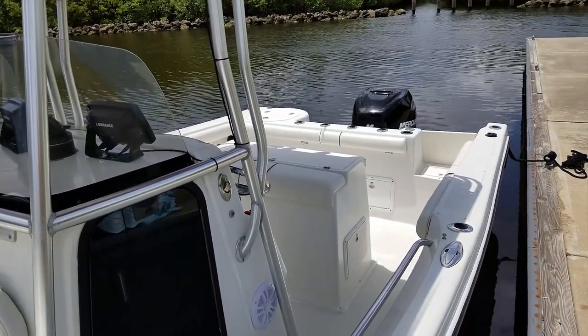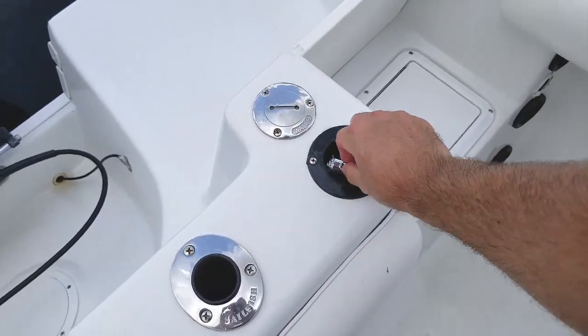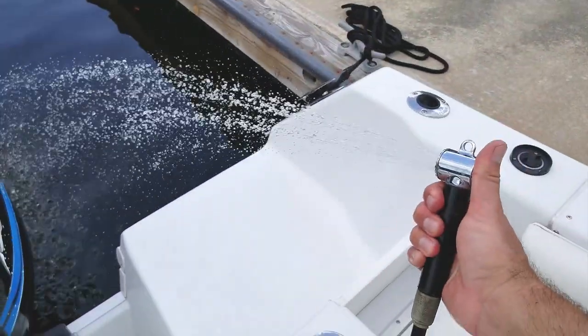For a 2003 model year boat, this boat shows in excellent condition. It is really nice.